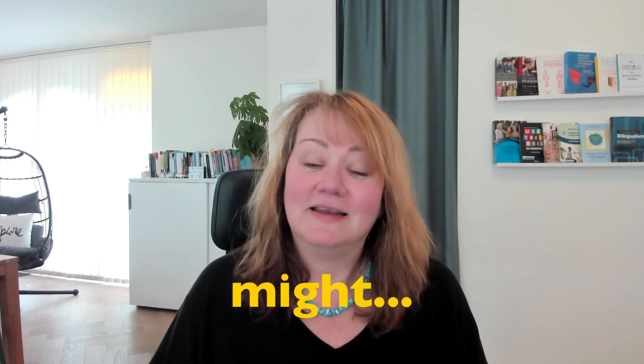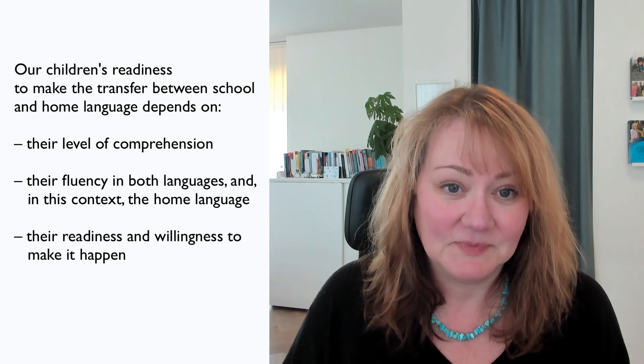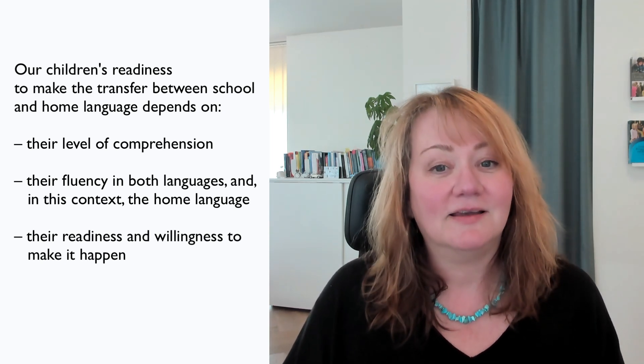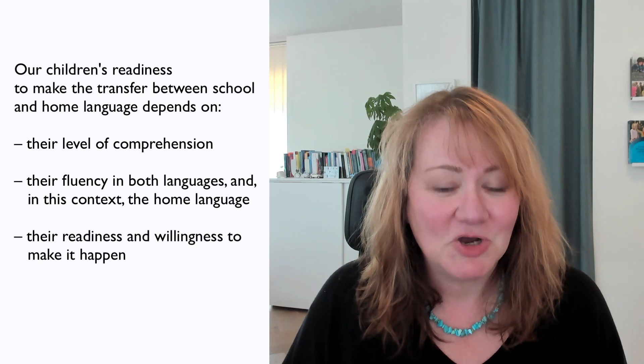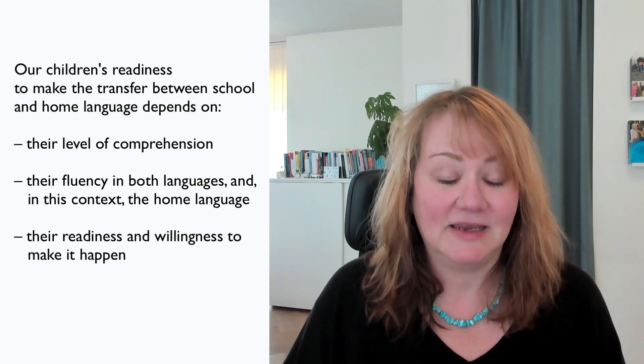I say 'might,' because let's be real — it's a lot we are asking. The time between becoming confident in the subject and transferring it to the home language depends on many factors: our children's level of comprehension, their fluency in both languages and precisely in the target language — our home language in this context — and their readiness to make it happen.